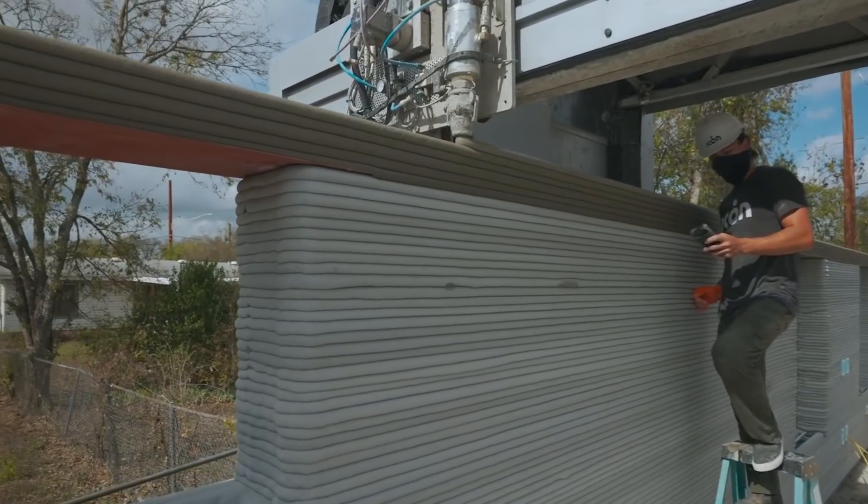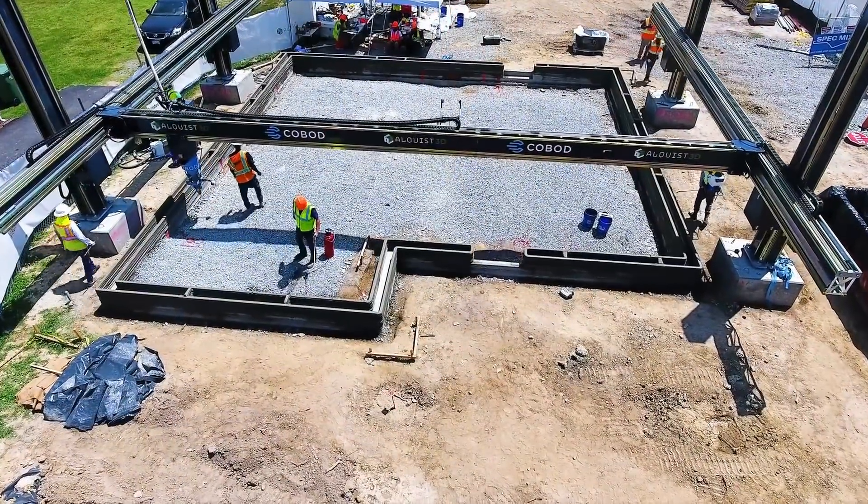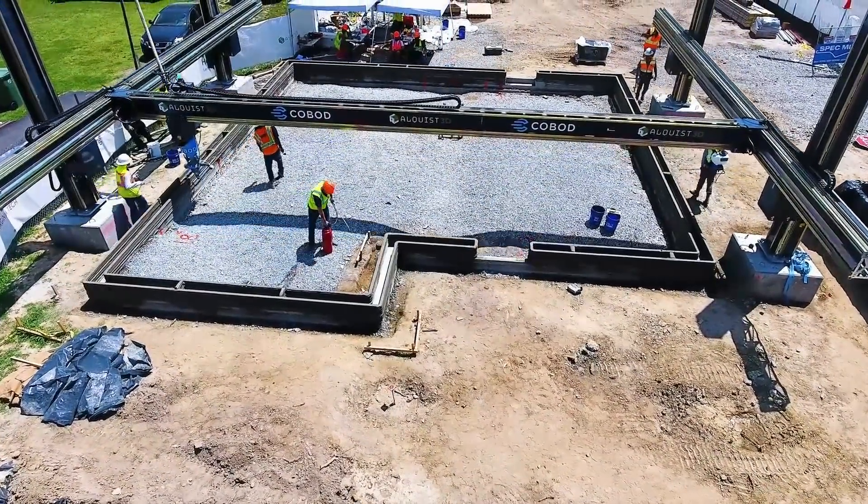Construction 3D printing has the potential to greatly impact the construction industry. However, there are still significant challenges to overcome.